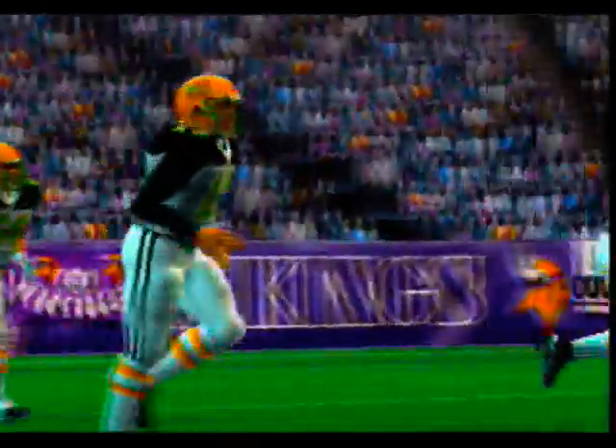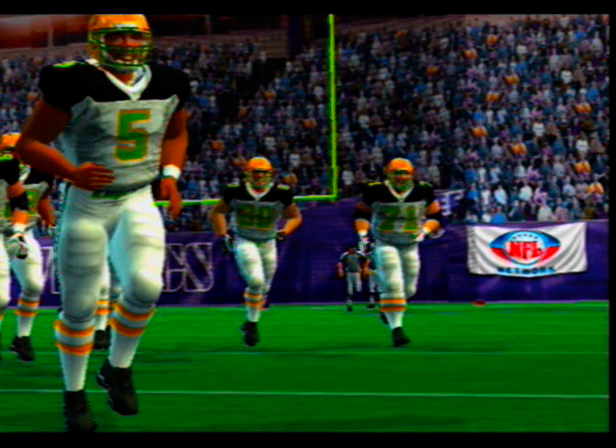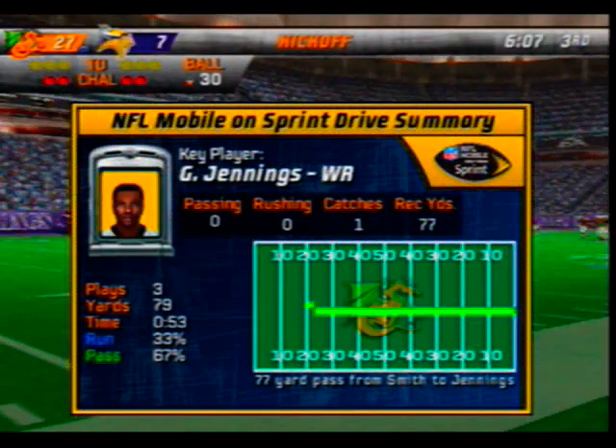They've now scored 14 unanswered points. This is one of those teams that's never out of a game — if you let them get going early they can really control the tempo. If they fall behind they have the weapons on the offensive side to put points on the board very quickly.